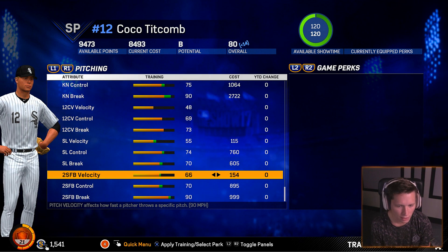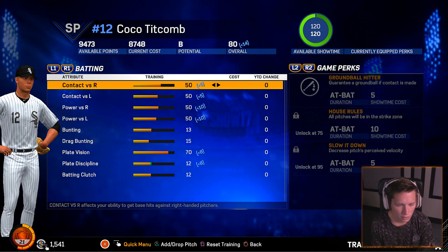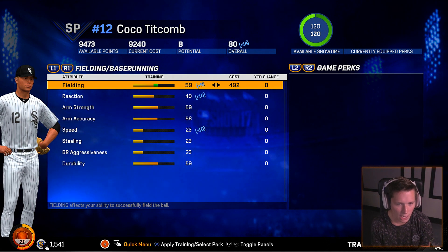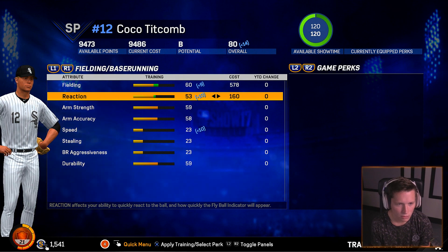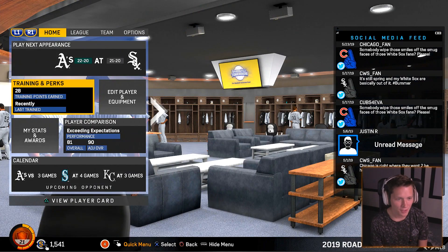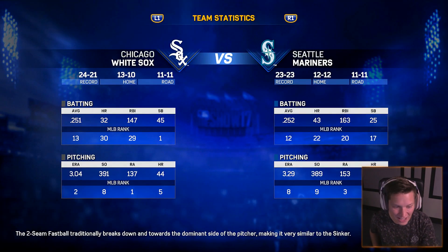Going to bring our fielding up just to make it respectable. That looks good to me. Holy cow — we had 9,000 skill points just waiting to be spent. That's kind of a sin, man. Well, we got that win. We tilted the scale over to the winning side. We're now a winning team at 24-21.